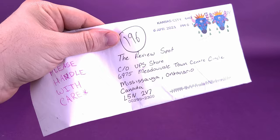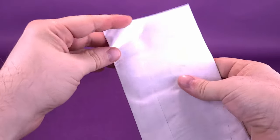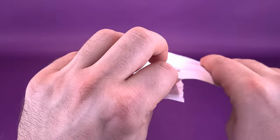Anyways, we're going to go ahead and open up this envelope that came to us from viewer Owen. I'm going to just very carefully open up the side, just enough that I can get access to whatever he took the time to send my way.